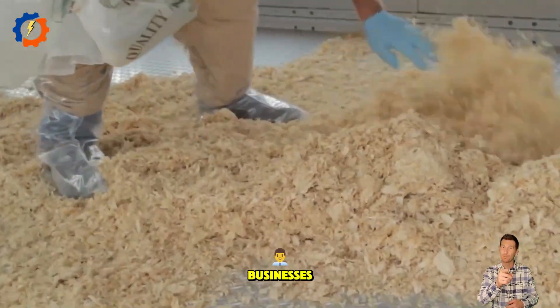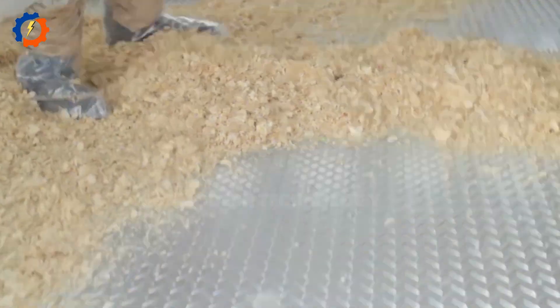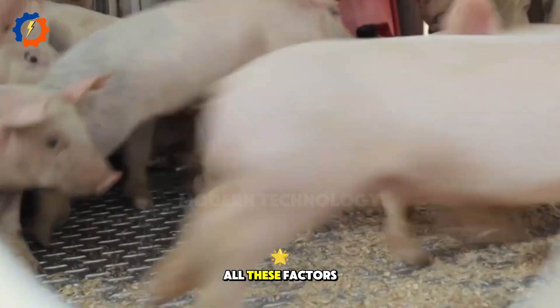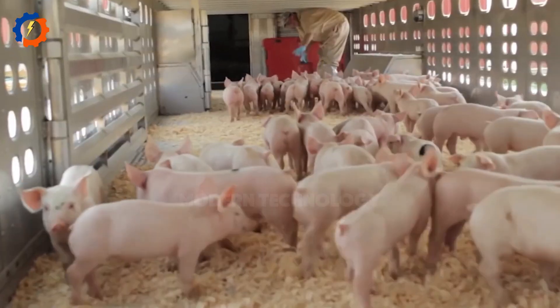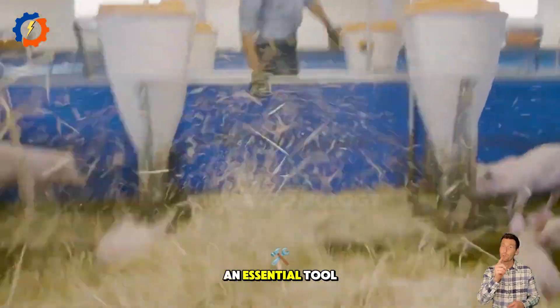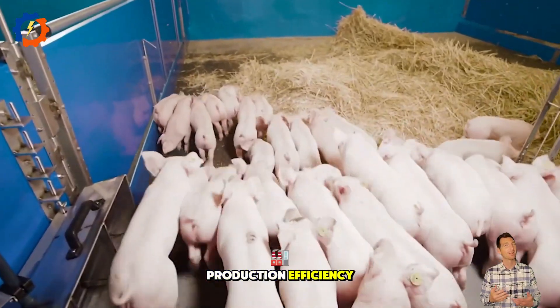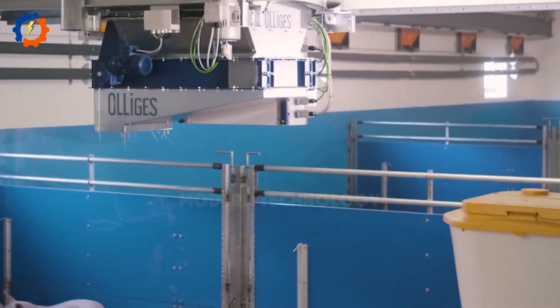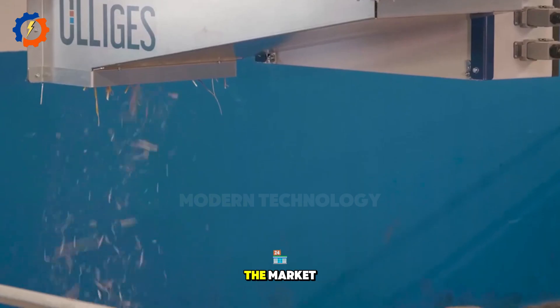Optimizing profits for businesses. All these factors combined make meat slicers an essential tool for improving production efficiency and maintaining a competitive edge in the market.